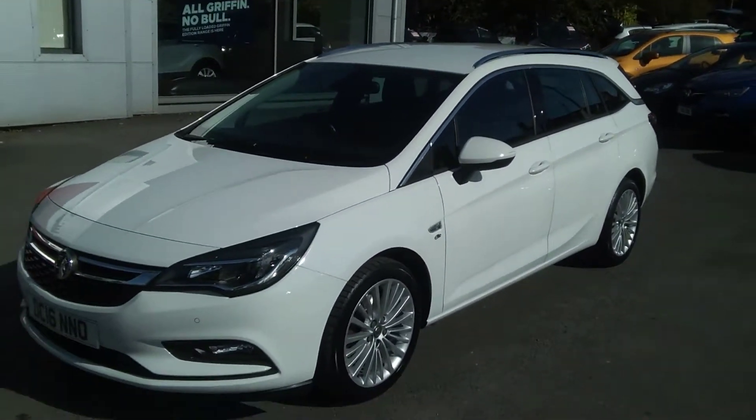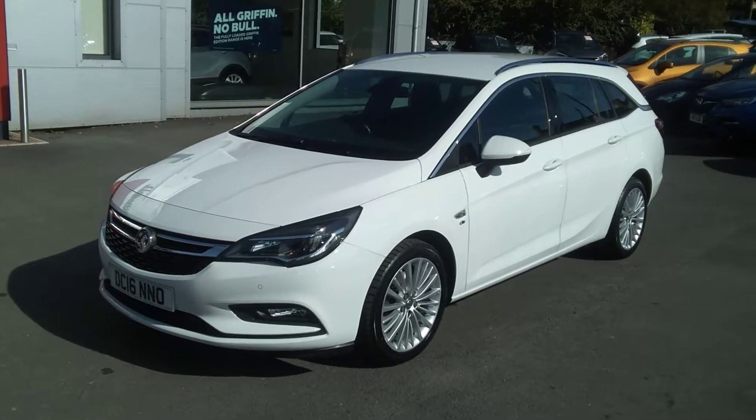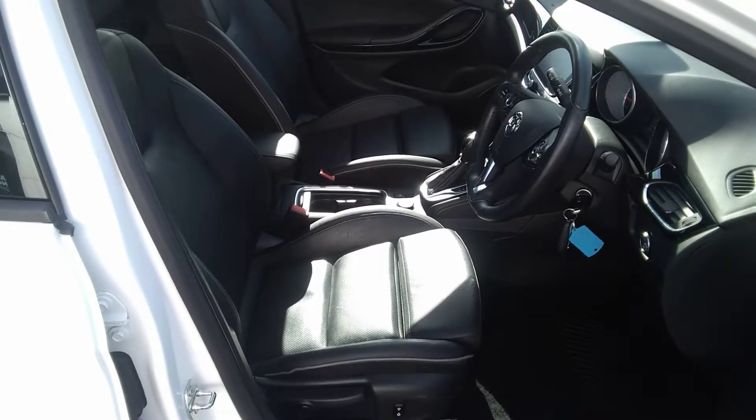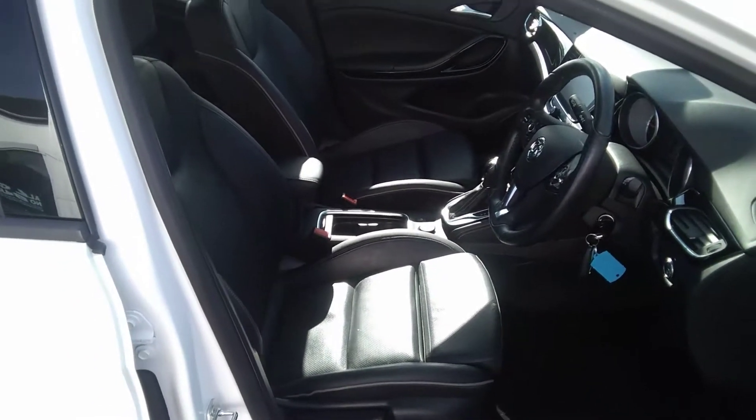It also has daytime running lights, front fog lights, and front parking sensors. Moving inside the vehicle, the Elite Nav Astra comes with full black leather trim. The seats to the front and the rear are also heated.